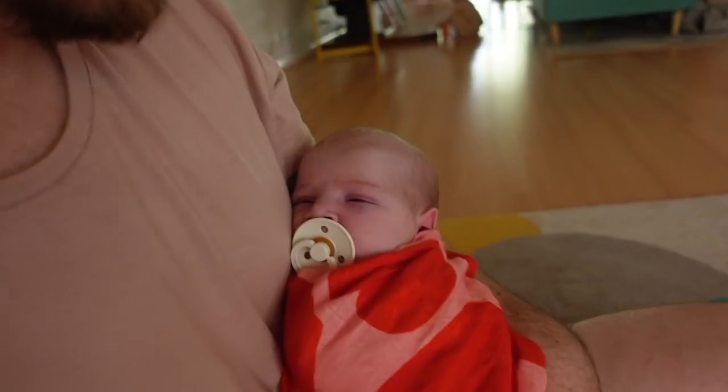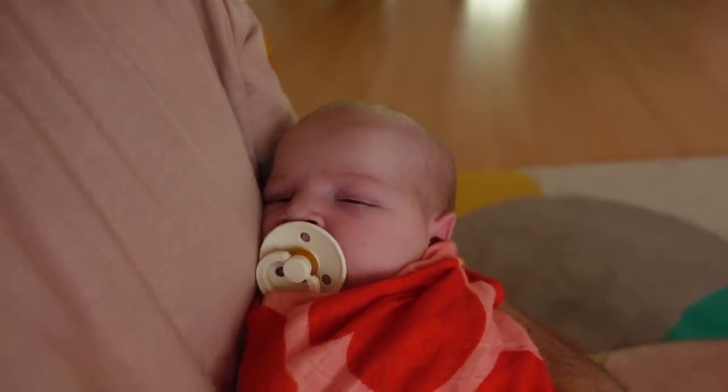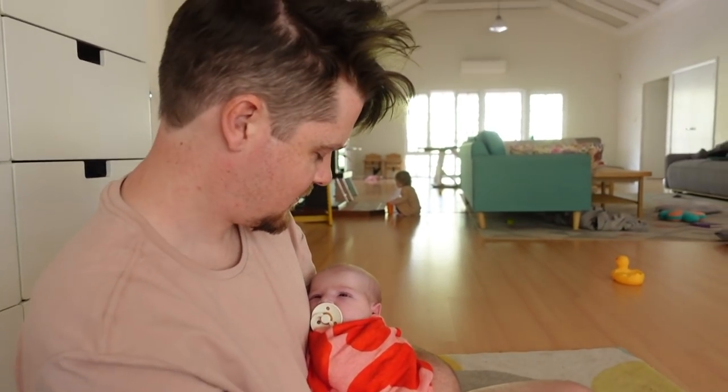Okay guys, so we are home now from our photo shoot and we had a great time. Lana is amazing, she does such a great job. I'm really excited to get the photos back. And little Miss Birdie is just dozing off now — finally. She's been awake for so long. And she just doesn't want to miss out on any of the action does she? She's such an awake baby.